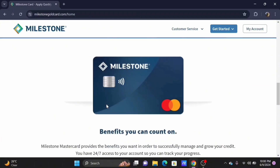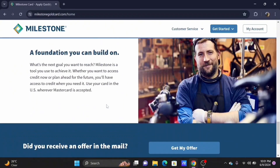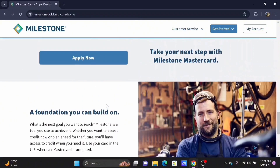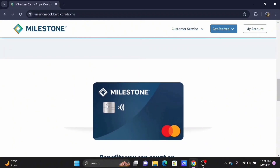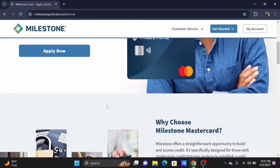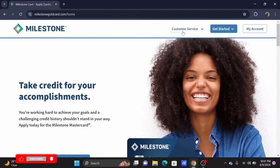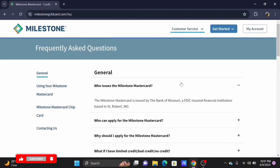Just type in milestone.myfinanceservice.com. Milestone also offers secure messaging through their website — you might be able to request closure that way. However, you will have to give them confirmation, along with follow-up that may require written confirmation via mail or email.